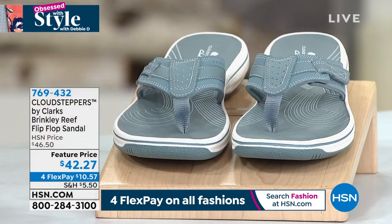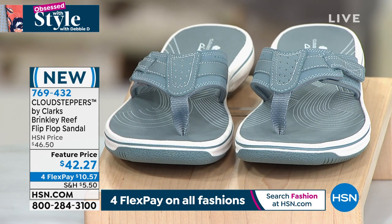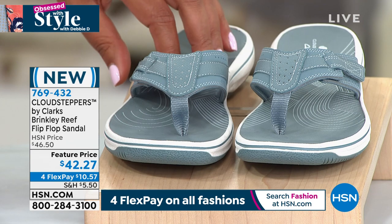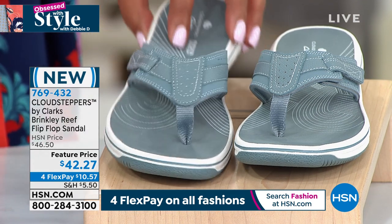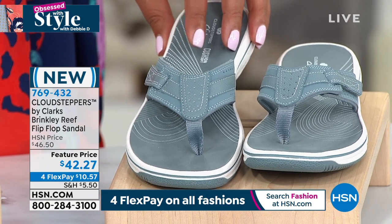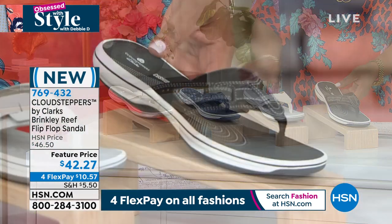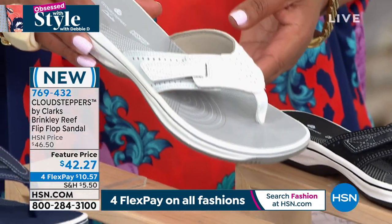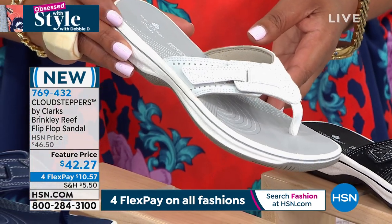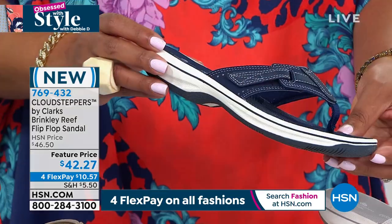We're going to kick it off with something brand new by Cloud Steppers. This is Clark's most comfortable line within their brand. If you don't have a flip-flop, they do flip-flops so well they have bragging rights. Let me just go through the colors. I love the brand new neutral colors for the summer. This one is blue-gray — it really is a bluish gray and absolutely gorgeous. We also have it in classic black. If you love black and whites, we have it in white, but I think we've already sold out of a couple of sizes in white. Do not wait if you want white. This is brand new.